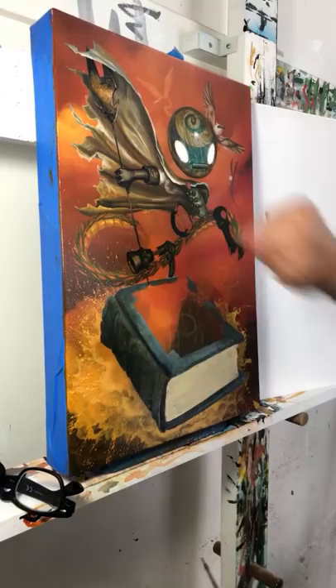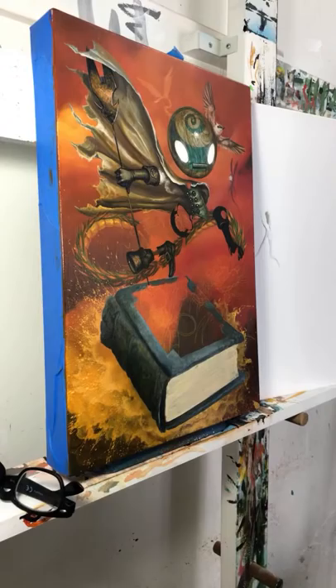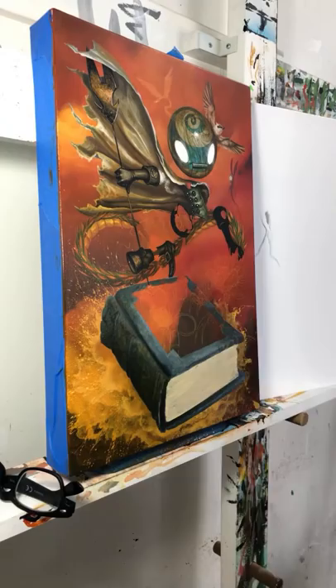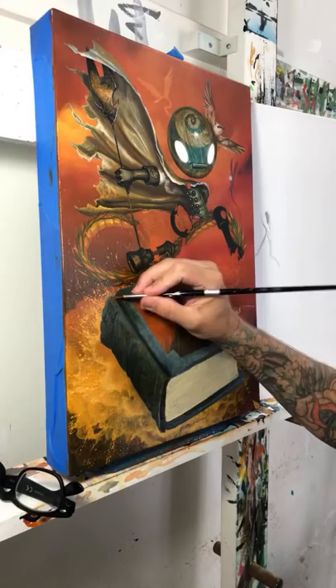Ace asks which surface I prefer painting on. I prefer canvas wrap panels — a cotton canvas wrapped over a wood panel so it's a stiff structure that won't bounce. I gesso and sand maybe three to four times to get a nice eggshell smooth. I like a tiny bit of tooth, but not too smooth and not too toothy either.